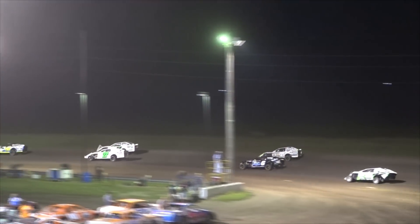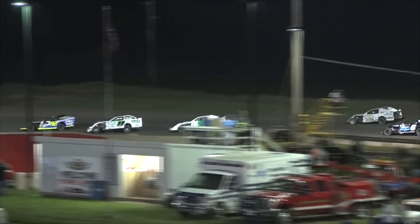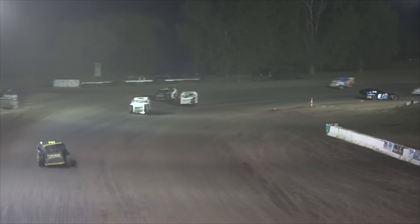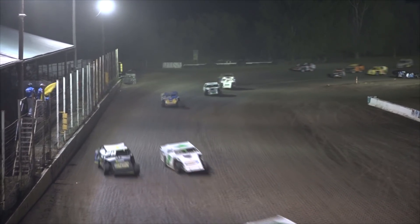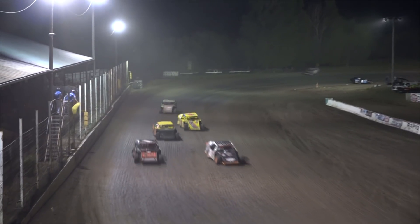Dave Kennedy down low, Lyndon Johnson up top — side by side for second. Johnson with a nice run from that second spot. The Modified A Feature on Fan Appreciation Night tonight. It's the 7.82 of Maya Christensen to the checkered flag.